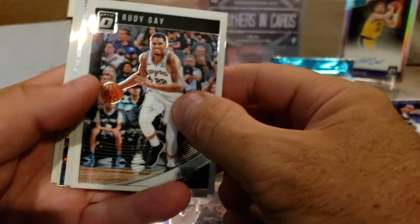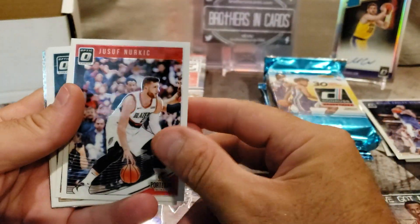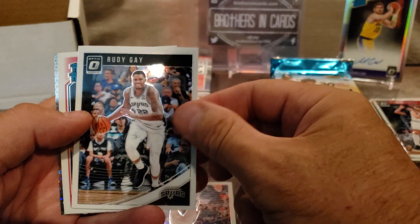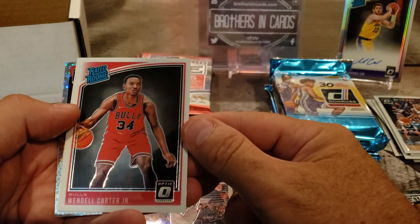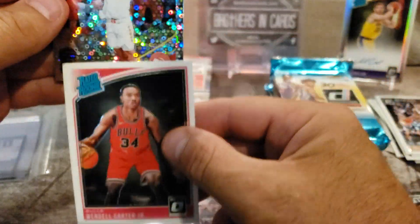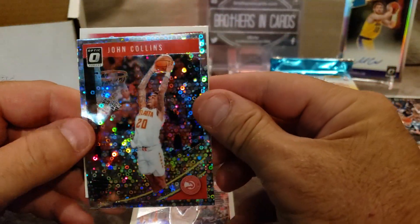I don't open up a lot of basketball but I thought it would be kind of cool to do some. Man my luck — ooh, we got something, a pretty card back there. Joseph Nurkic, Robin Lopez, Rudy Gay. Wynn LeCard Jr. — rated rookie, red or pink, this looks pink I think. Looks red on the camera though but I think it's pink. John Collins — that's cool. In my opinion this is a pretty good opening so far.